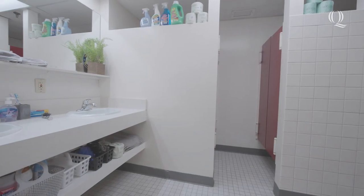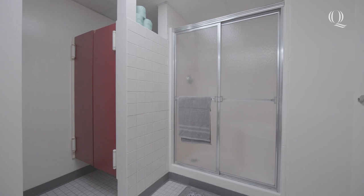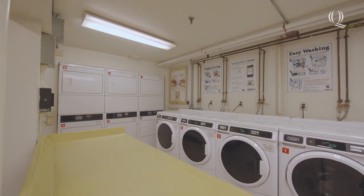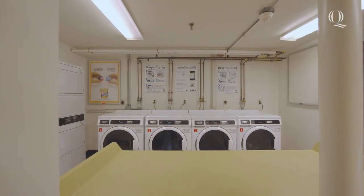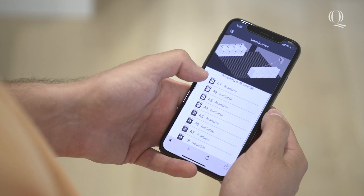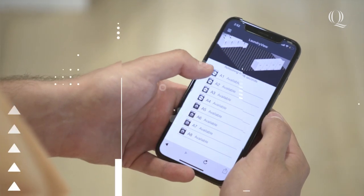Another perk is each suite's private bathroom with plenty of shelf space for all the essentials. The laundry room is located on the ground floor of each hill building and is complimentary. You can use the Quinnipiac app to see what machines are open and when your laundry is finished.